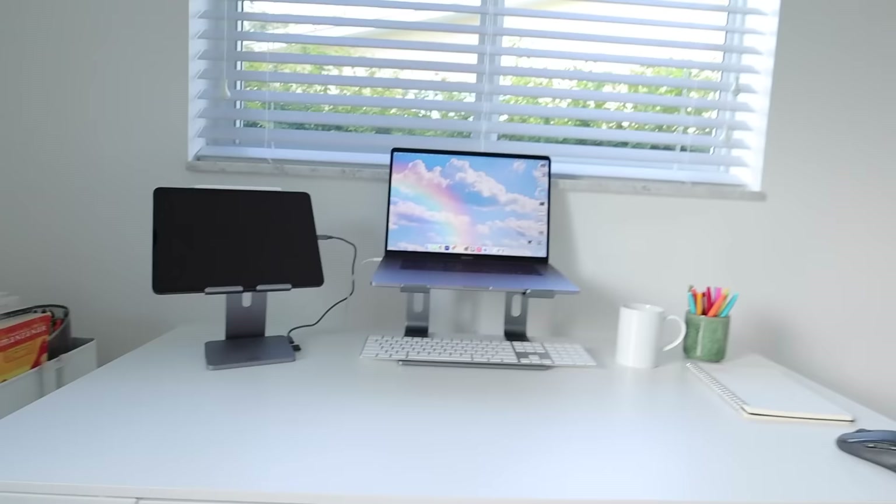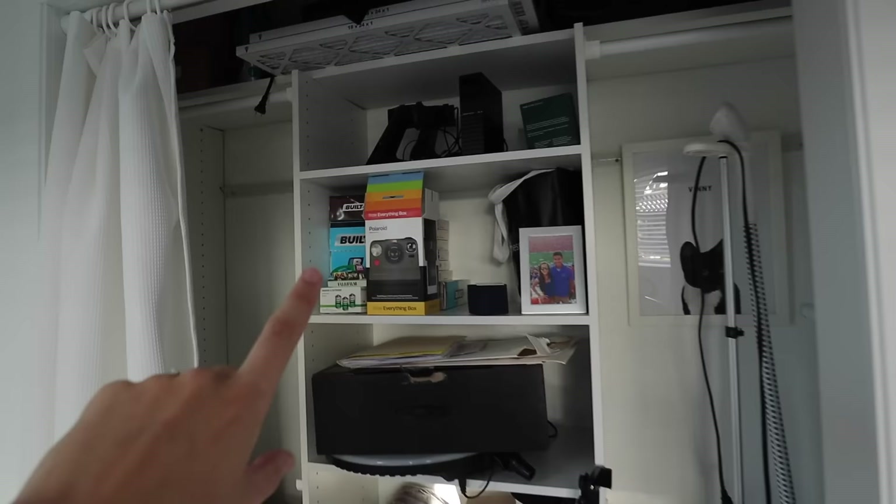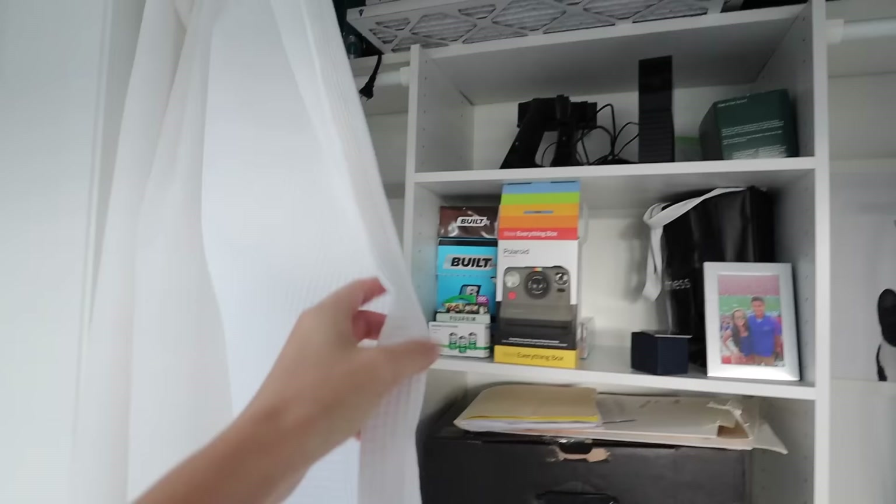Above the desk we have a window, which is perfect because I love natural lighting. To the right of the desk we have this closet with a built-in system from Wayfair that we installed ourselves. I keep all my brand products and miscellaneous work supplies in here. I got a curtain from Amazon and cut it myself because the closet is a custom size — a proper door was quoted at $1,800.